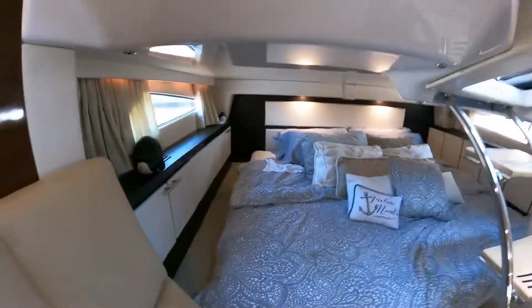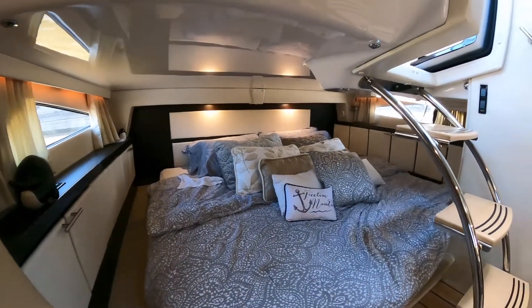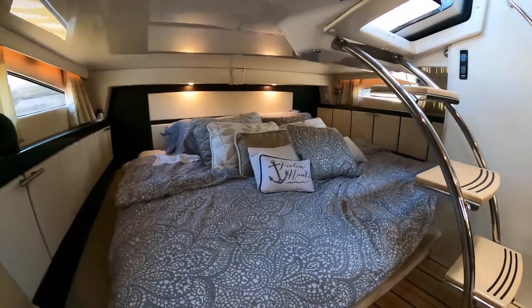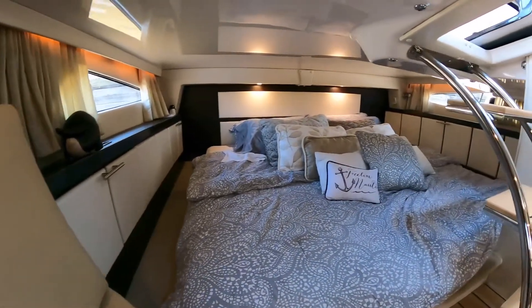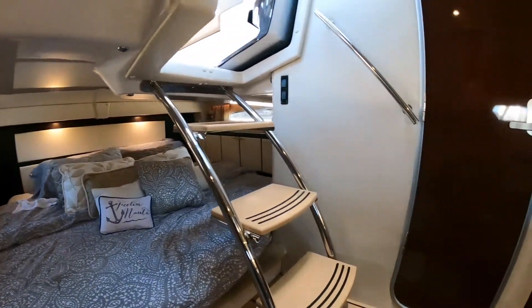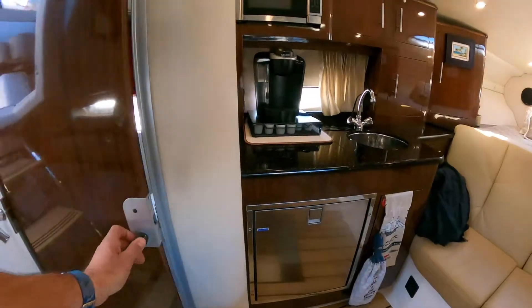This boat does have a generator, heat and air conditioning of course. Large aft bed — this is always a favorite of the 32-foot model because of how open this area is. You're not really climbing into a stuffy little cutty like you are on many of these boats. Very open, roomy, very spacious feeling.